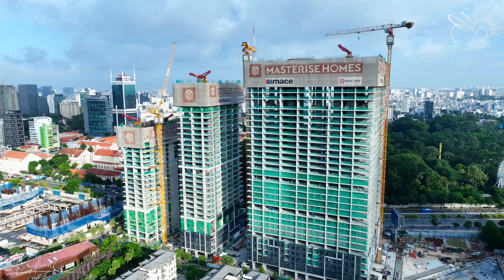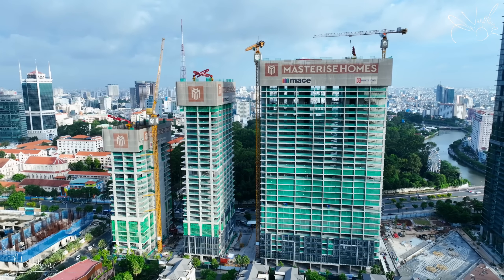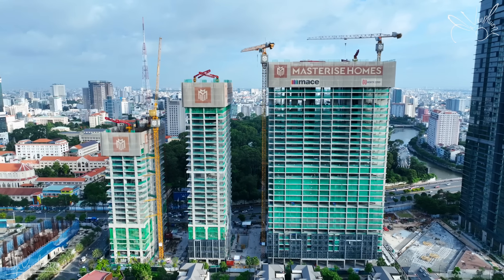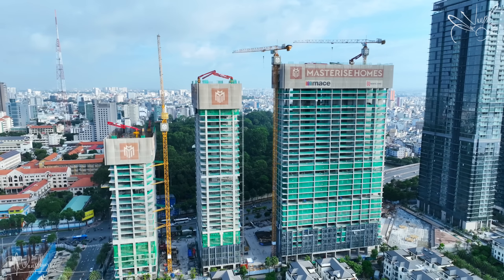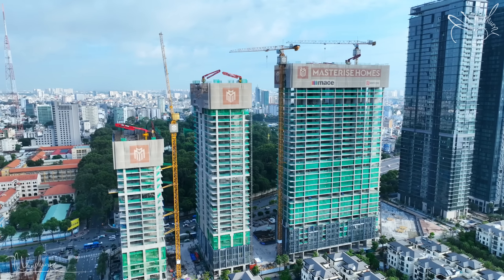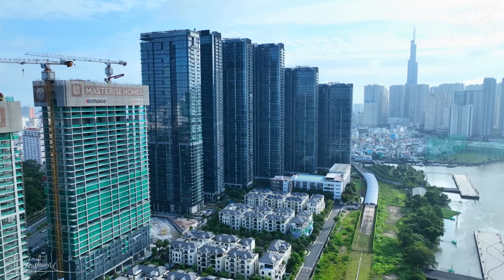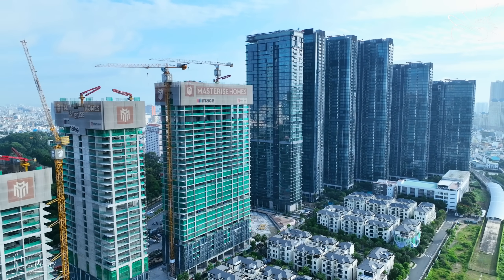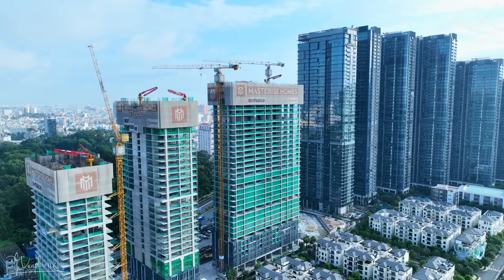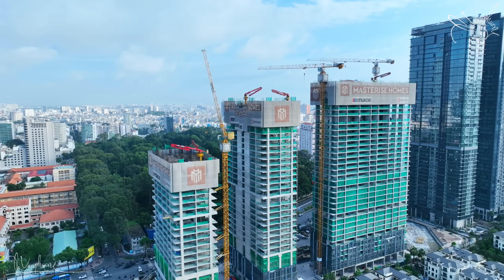Một tòa tháp phía bên ngoài thì hiện tại đã lên tới sàn tầng số 16, tuy nhiên tòa tháp này không có công nhân thi công. Toàn bộ công nhân đang được dồn vào thi công 2 tòa tháp bên cạnh. Tòa tháp ở chính giữa thì hiện tại đã lên tới sàn tầng số 28. Còn tòa tháp phía bên trong thì đã lên tới sàn tầng số 31, chuẩn bị lên sàn tầng số 32. Ở phía bên dưới của 2 tòa tháp thì đã được thi công ốp kính và thi công hệ đèn LED, hiện tại đã thi công tới tầng 4.